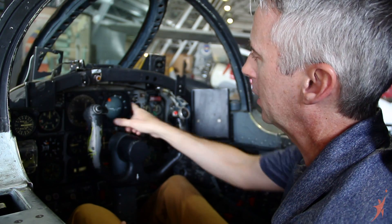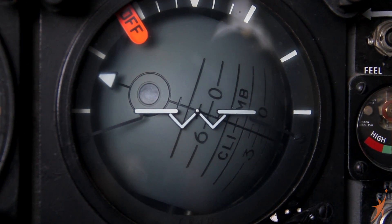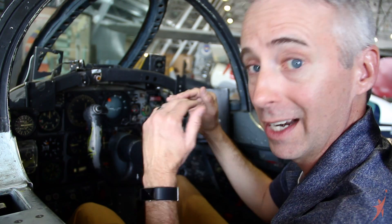Now let's fast forward a bit. We've got an attitude indicator, which is really nothing more than a turn and bank indicator except it also tells you if your nose is going up and down. This is one of the main flight instruments that the guys would use when flying this aircraft to make sure they were flying straight and level.